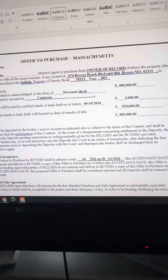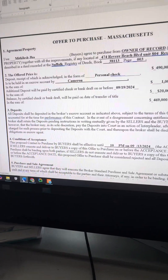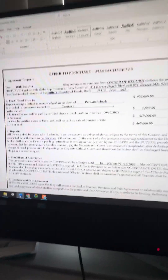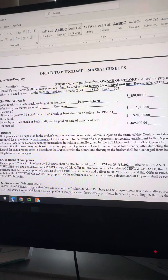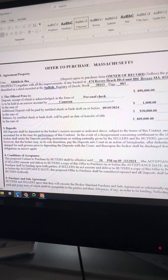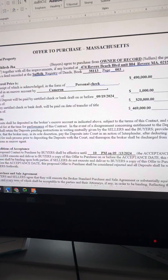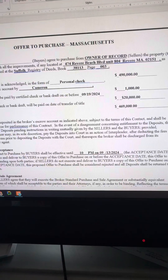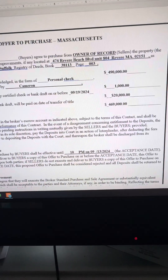If they find something that they don't like, everything's subject to review and approval. In this case we have a condo, so you want to put language in stating that the buyer is subject to review and approval of condo documents, which means meeting minutes and all that stuff. You want to know what your buyer is getting into. If there's a big assessment coming down, you want to know that. The seller is supposed to provide all this to the buyer within a reasonable timeframe.